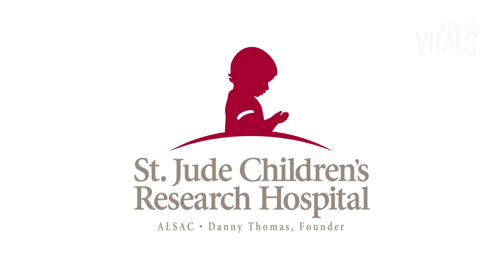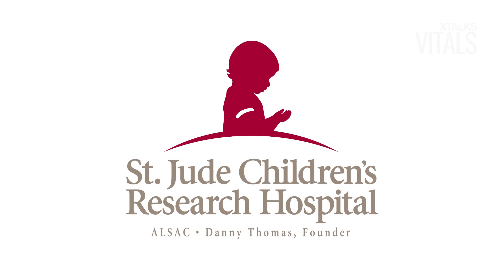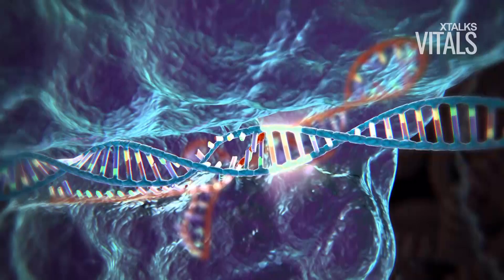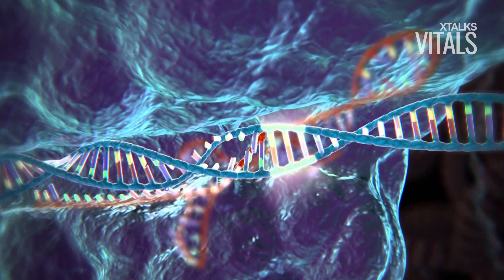Here's the latest on Xtalks.com. Researchers at St. Jude's Children's Research Hospital have pioneered the use of CRISPR gene editing as a therapeutic for sickle cell disease and other blood disorders. This is just the latest of many potential therapeutic applications of gene editing.